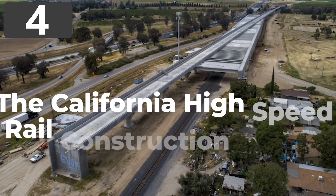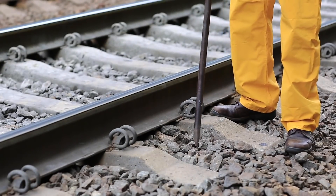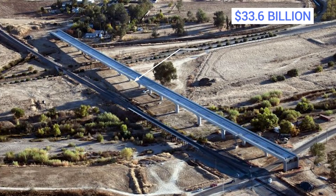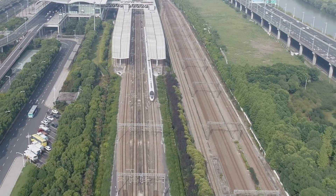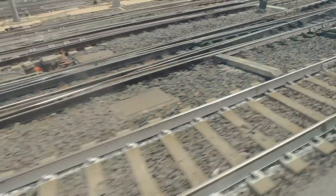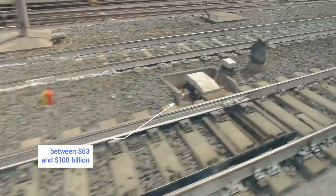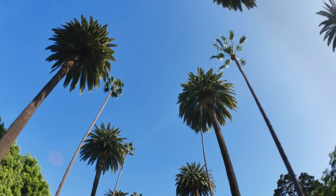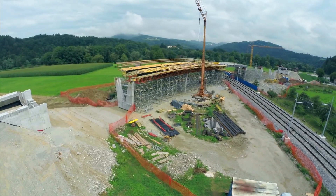Number 4: the California High-Speed Rail Construction Project. The somewhat controversial project was first agreed upon in 2008 with an initial estimated cost of $33.6 billion, but costs have significantly escalated. Plans were for it to be completed by now, but there have been such serious delays that not only have no passengers been able to travel on it, but only the central 171-mile stretch is still under construction, with all other elements on hold indefinitely. The current projected costs are somewhere between $63 and $100 billion, which will create a line between LA and San Francisco hoped to open by 2033. The severe delays and gross overspend make this project impressive for all the wrong reasons.